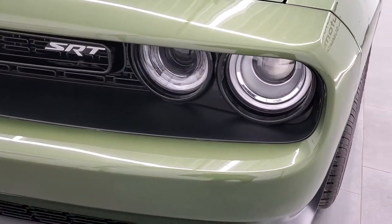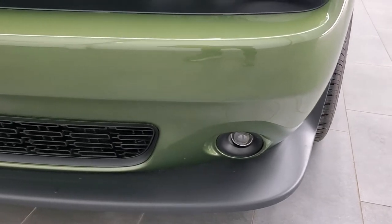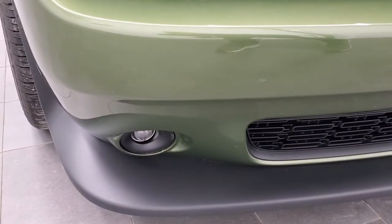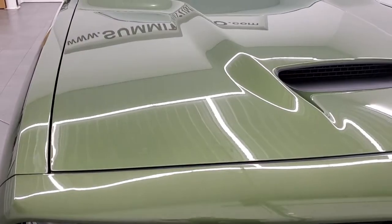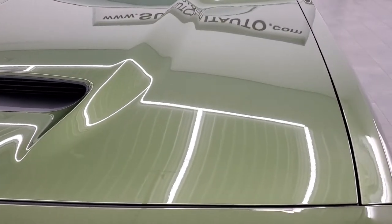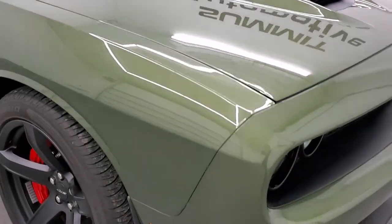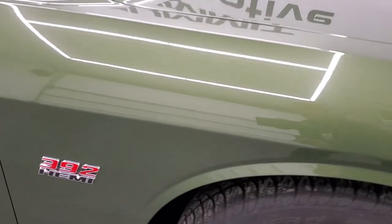This one does have the HID headlamps, the LED running lights, and the projector lamp fog lamps. The front bumper is in excellent condition — you can see it's never been drilled into. It does have the adaptive cruise control on it. Headlight lenses are nice and clear. This comes with my favorite hood on the Challengers, the single hood scoop. Really a good look. The hood's in excellent shape — I didn't see any dents or dings on that. The passenger side front fender is in excellent condition as well.